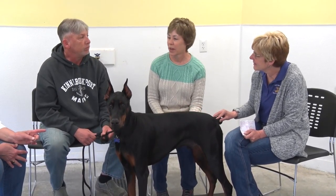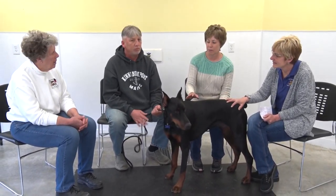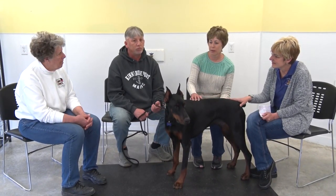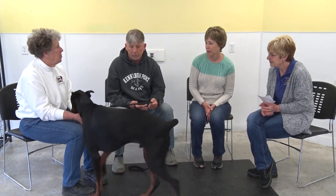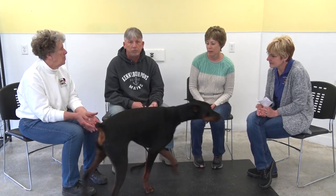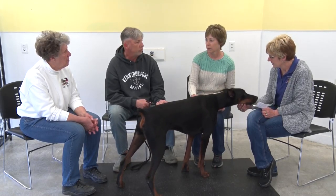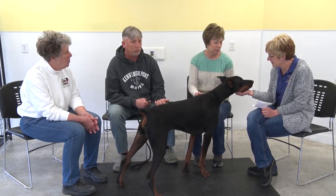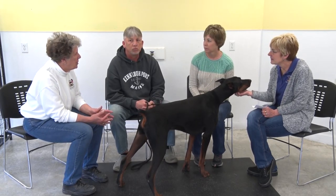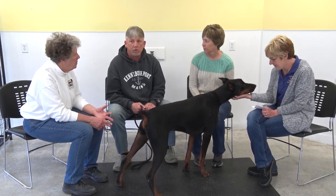Have you ever had a Doberman before? No, I've had a Dalmatian. What made you want one? Just the look — the square body. He looks really mean but he's very friendly with other dogs and people. Good with children — I have a granddaughter who'll be two at the end of May and he's very gentle with her, even walking her on a leash.